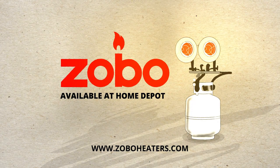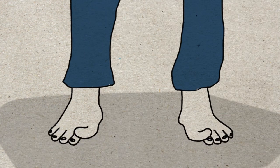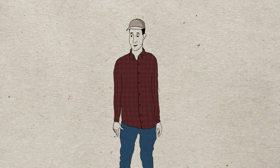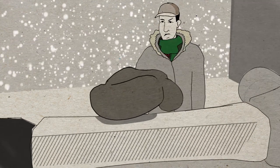We've all got bits of ourselves that we'd like to keep from freezing. You know, these bits, these bits, and other bits. And sure, you could wrap them up like some kind of polar explorer, but that makes it hard to get work done.